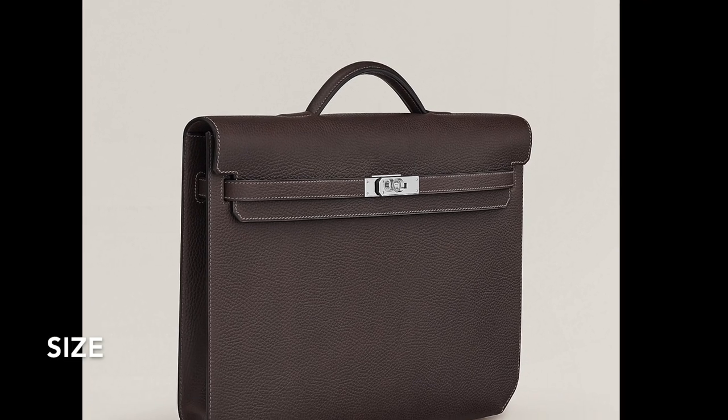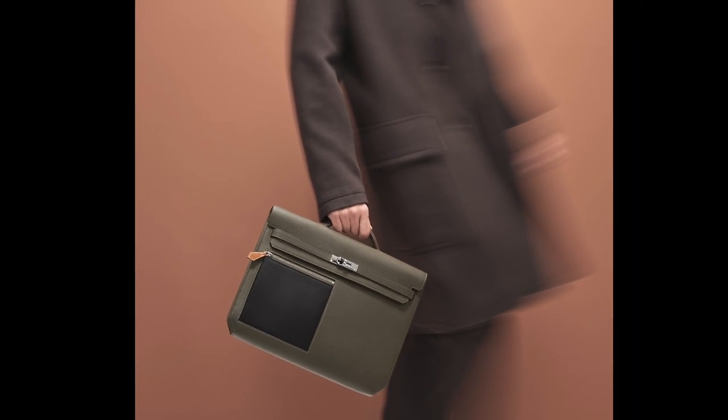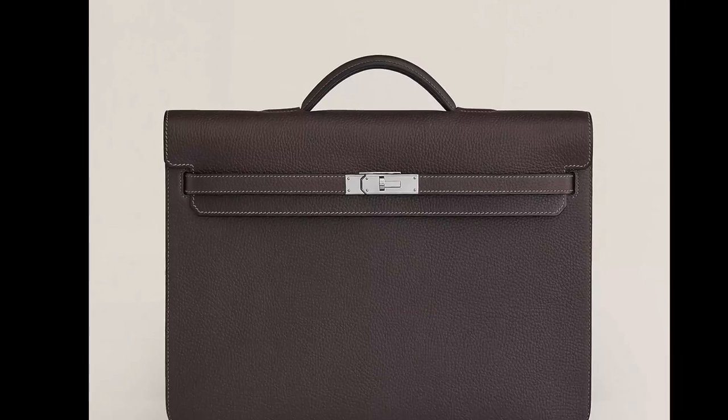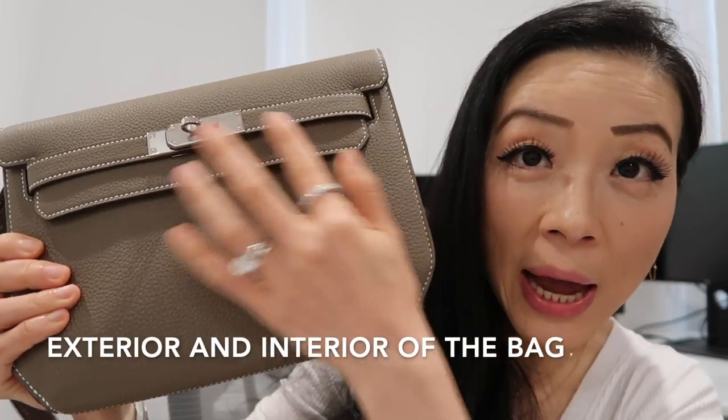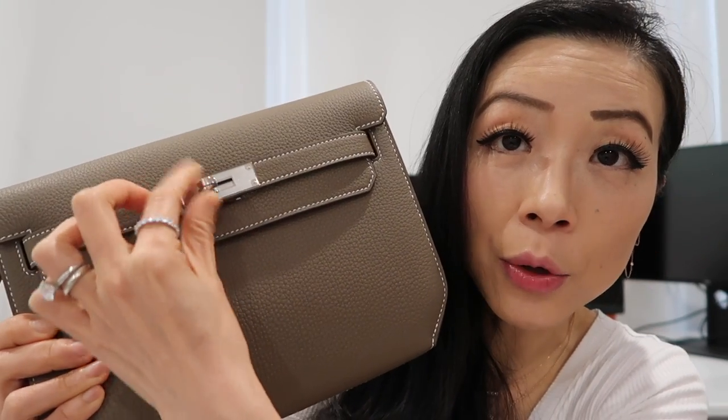This bag is also available in other sizes beyond the 25, and there's a bigger version like a briefcase which I think is too big. If you want a versatile women's Kelly bag look, definitely ask for the size 25 — other sizes will be way too big. Let me show you the bag up close.